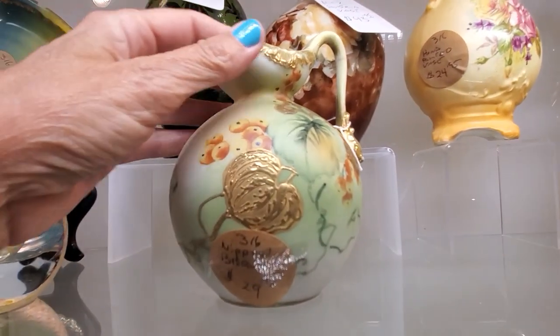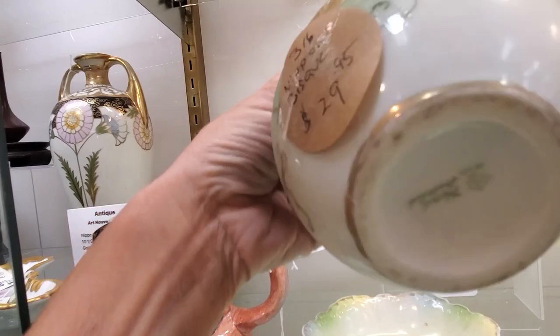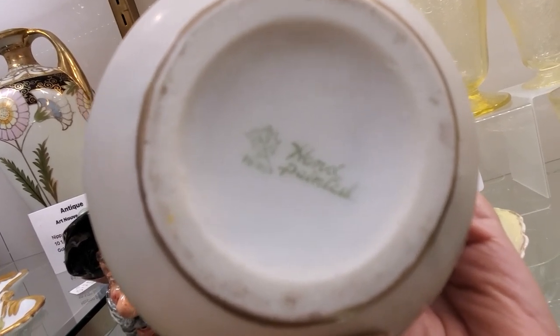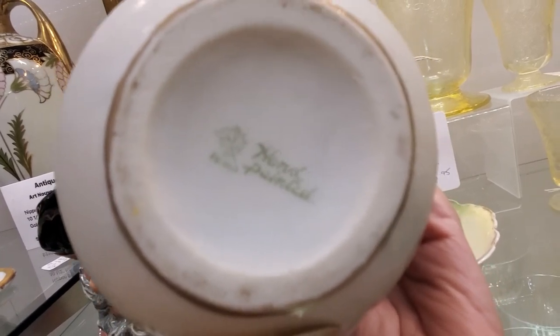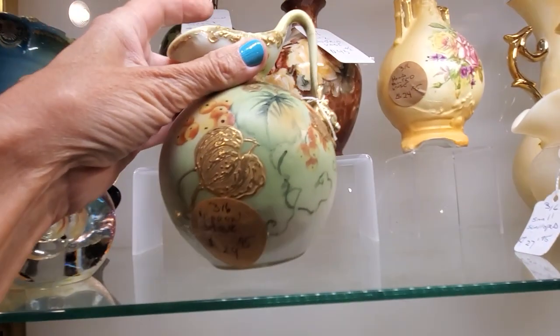This is a beautiful piece of Nippon porcelain. The Nippon era — things were marked 'Nippon' between 1891 and 1921. So if it says Nippon, that's when it was made. Then in 1921 they started marking them as Japan, because Nippon simply stands for Japan.